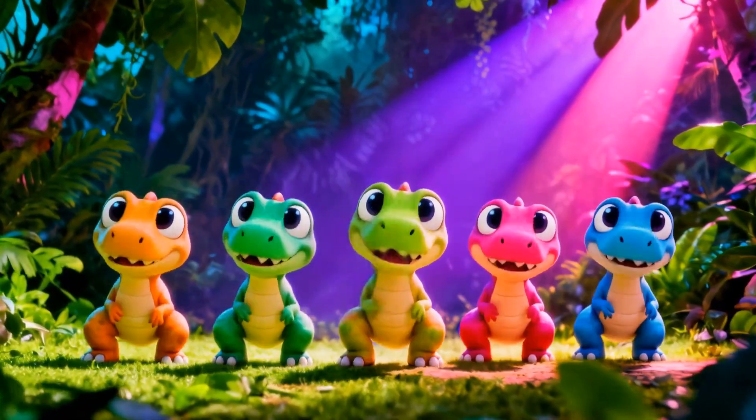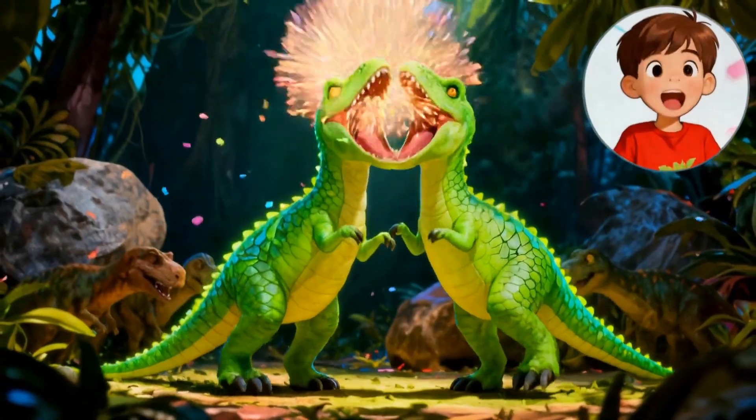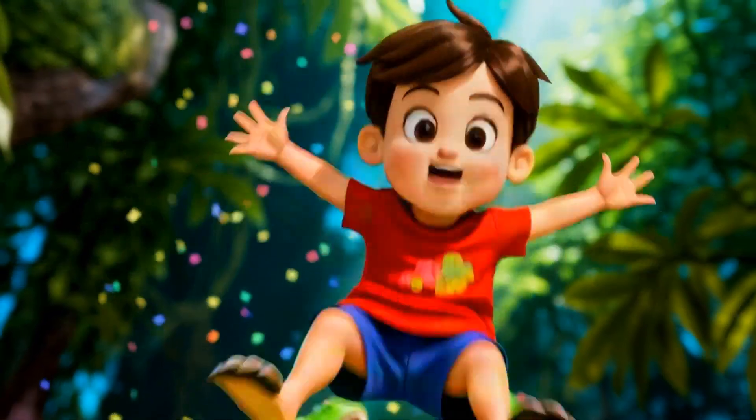Tricky challenge four. Five mighty T-Rex, but three hide. Subtract three. How many roar? Two left. Roar! You survived the dino trick.